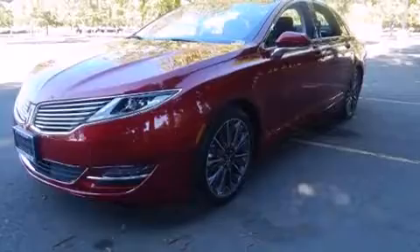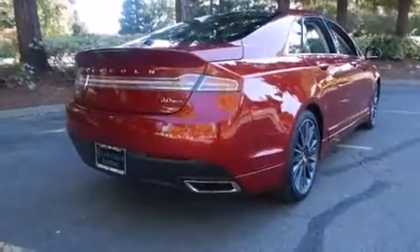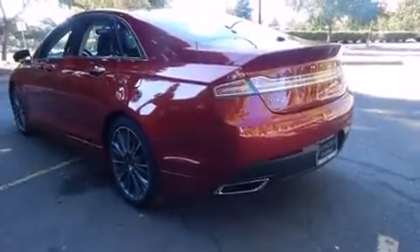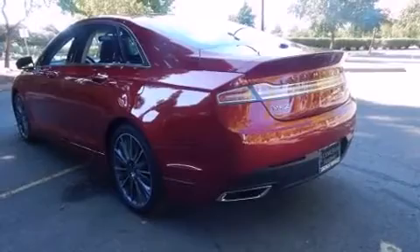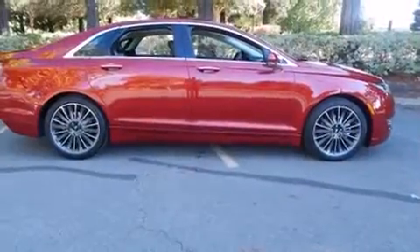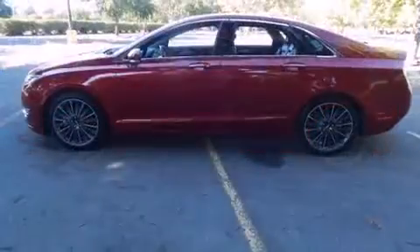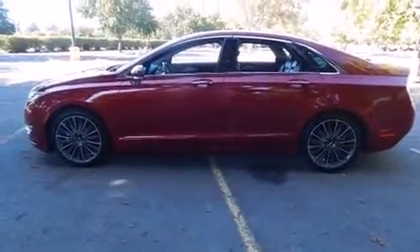Introducing the 2016 Lincoln MKZ. This four-door, five-passenger sedan offers the latest in technological innovation and style. Smooth gear shifts are achieved thanks to the efficient four-cylinder engine, providing a spirited yet composed ride and drive. Turbocharger technology provides forced air induction, enhancing performance while preserving fuel economy.